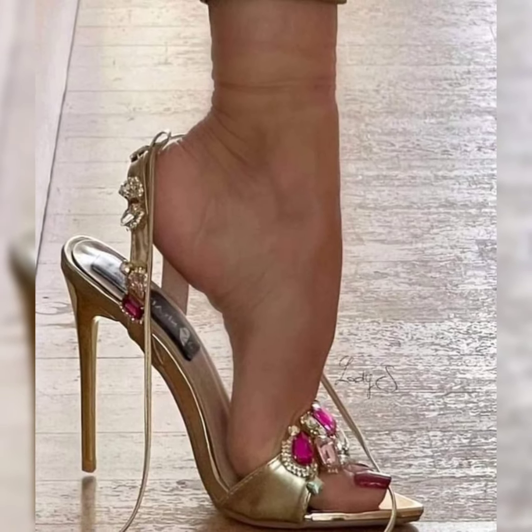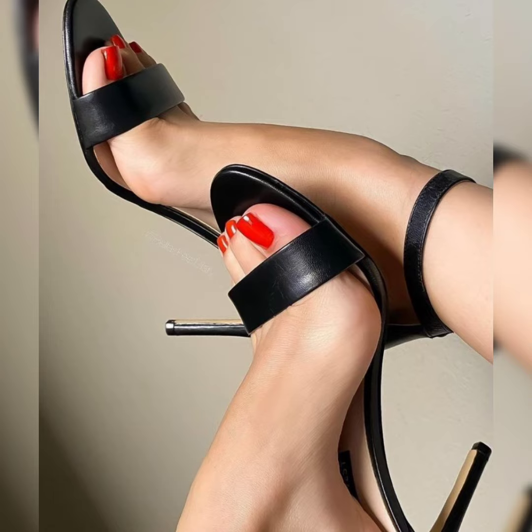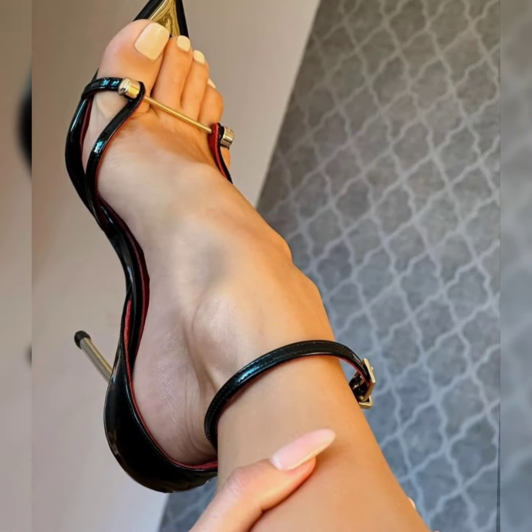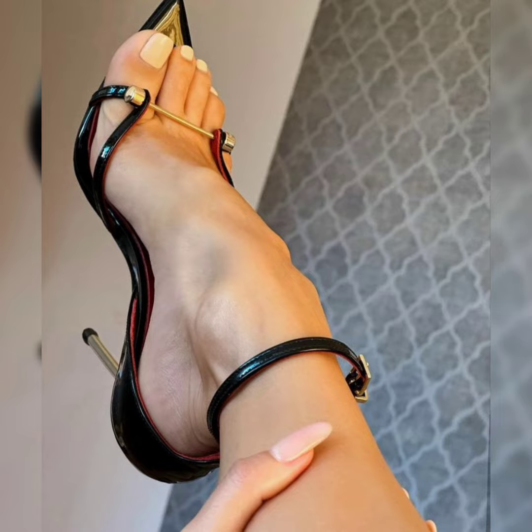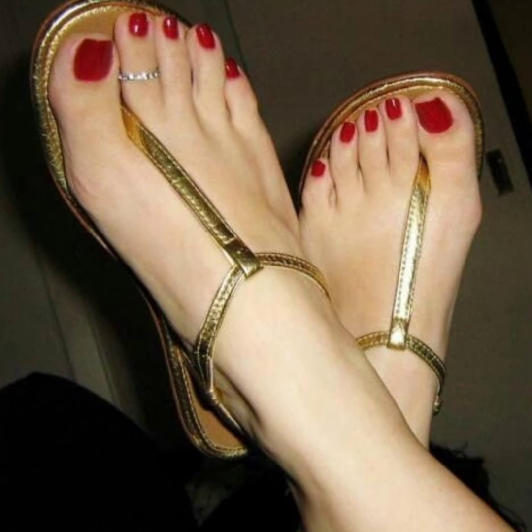Hello friends, welcome back to my YouTube channel. Dear viewers, today I am going to show you the high heel sandals style. High heel sandals styles are incredibly versatile and can elevate any outfit. Here are some popular types.